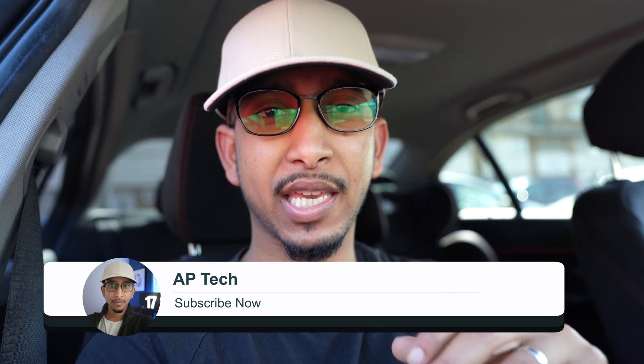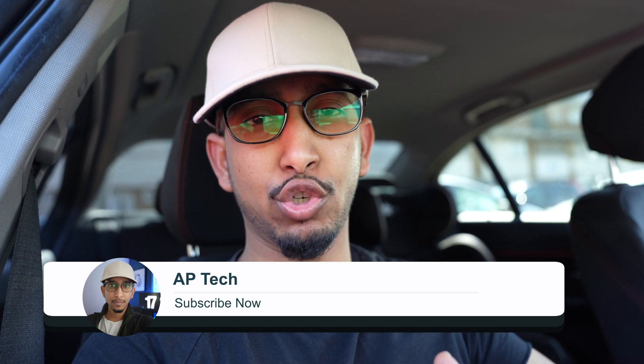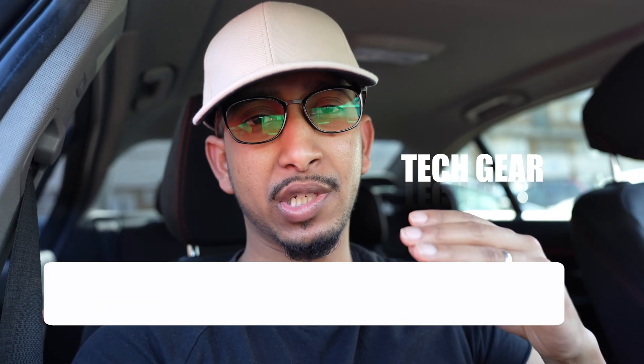What's up guys, thank you very much for joining me today. My name is Asaleh from AP Tech, helping you grow further and faster on YouTube. In this channel we do tech reviews and also tips and strategies.